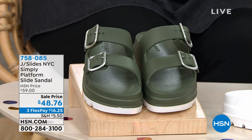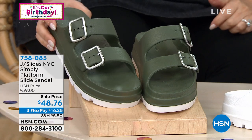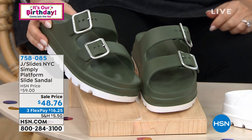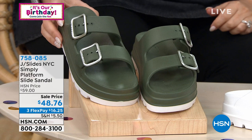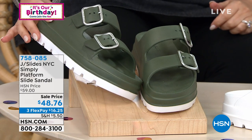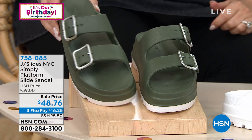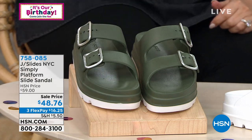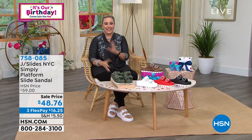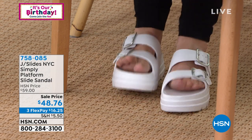Maybe you've seen them on the runway or on the real way — they're really for every age. At $48.76, three flex pay of $16.25, you will love them. I love the two-tone with that white footbed. These have a platform that really separates them; of course it's adjustable. I'm wearing them in white because I think that's so fun and fresh.